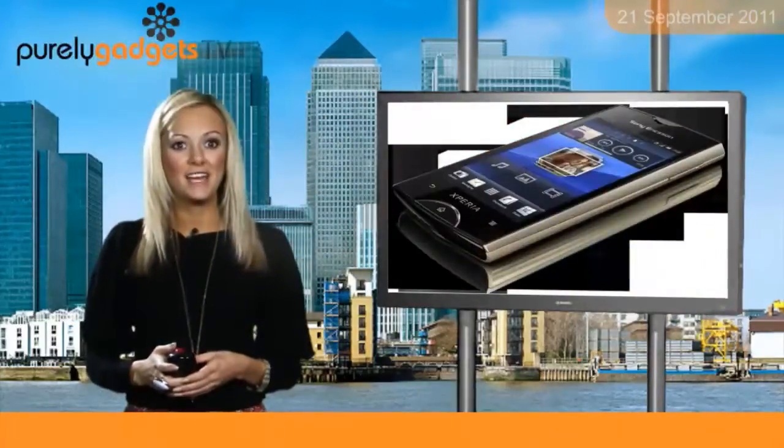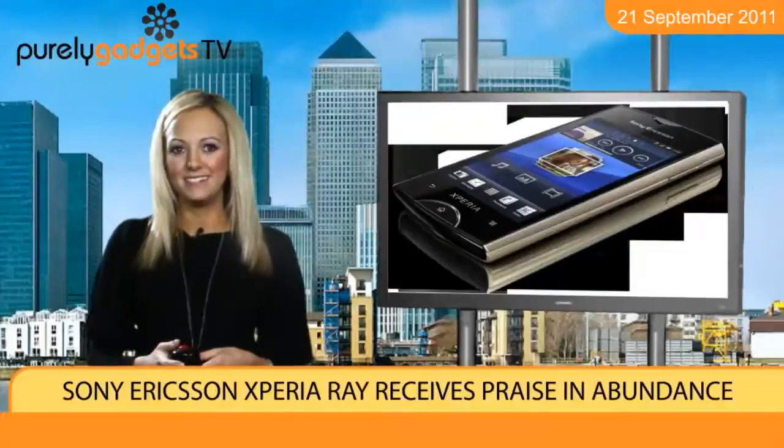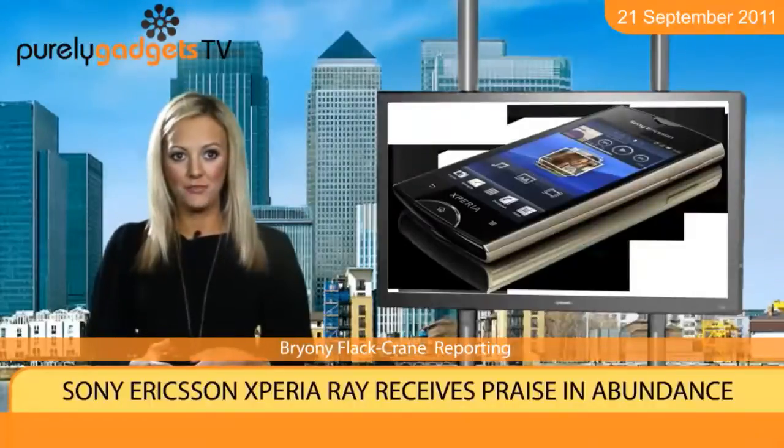The Sony Ericsson Xperia Ray is barely off the production line and already is receiving plenty of love. Both CNET and STUFF have slapped an impressive rating of 4 stars out of 5 on the smartphone.